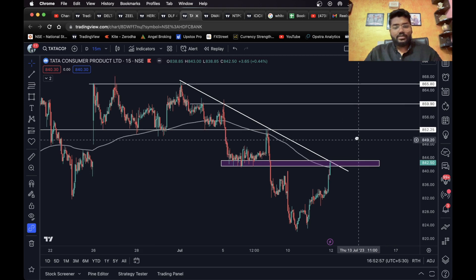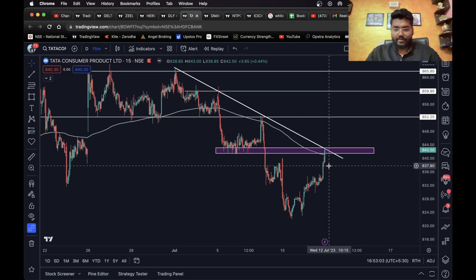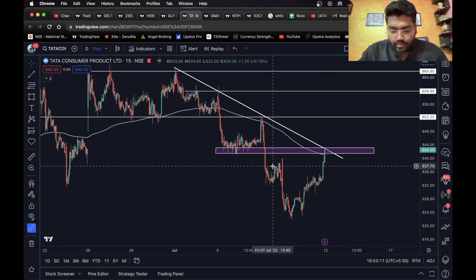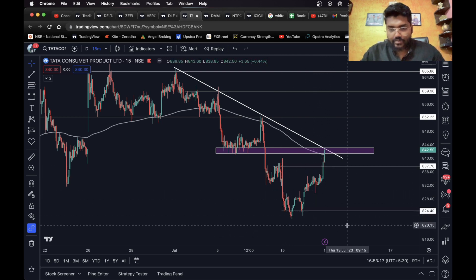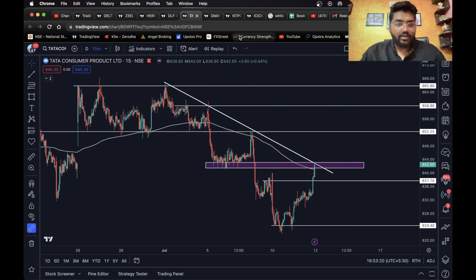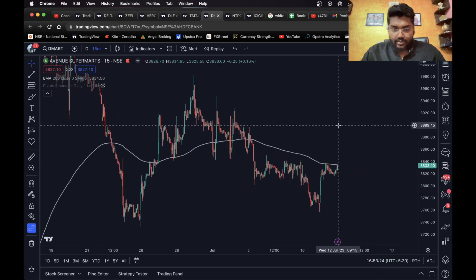Even reaching the second target is more than enough. For the short side, if it gives a bearish signal from here and closes below this level, a short entry can be taken. You can consider this level as your first target. This is it for Tata Consumer. Next is D-Mart.